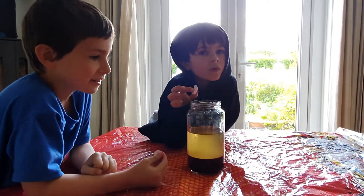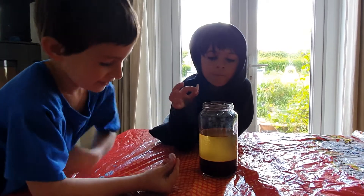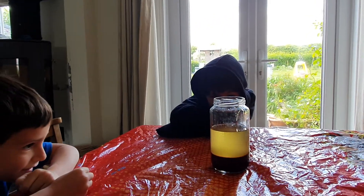This is the lava lamp experiment with Jamie and Isaac. We're going to put half each on it. One feeding and one.